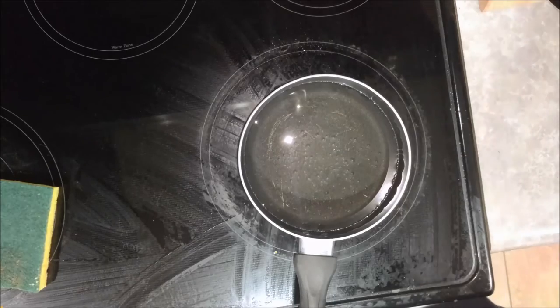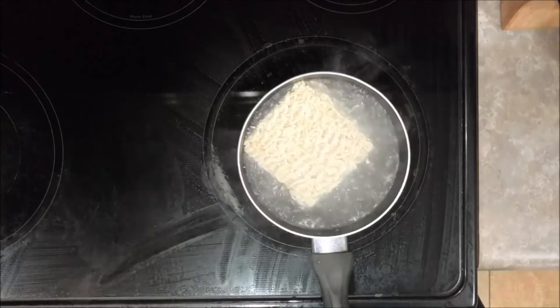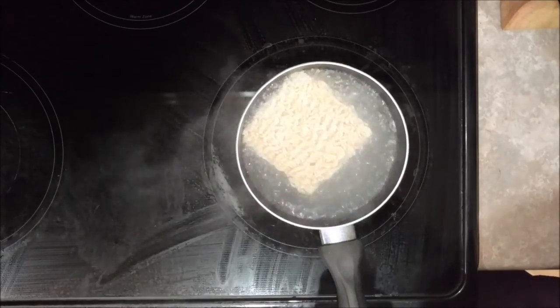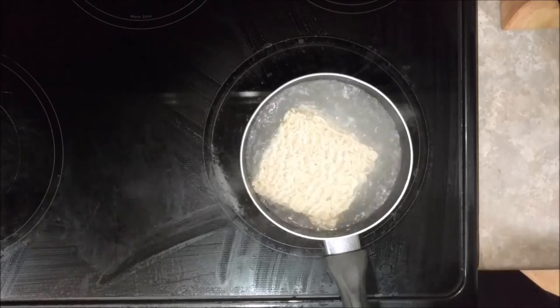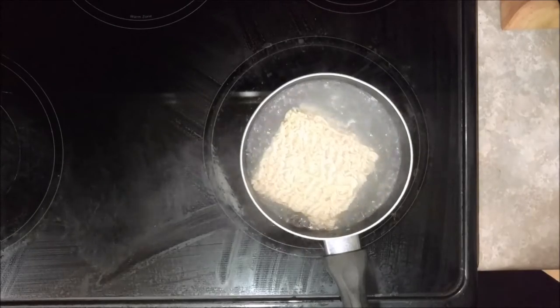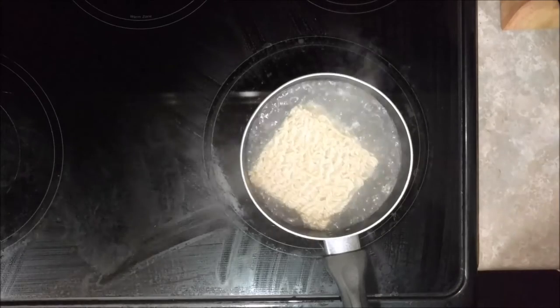Alrighty, as you can see we have the water up to a boil and we have our packet of ramen noodles in here. It takes about three minutes or so to cook, depending on how you like your ramen noodles. I kind of like around the three to three-and-a-half minute mark or so.